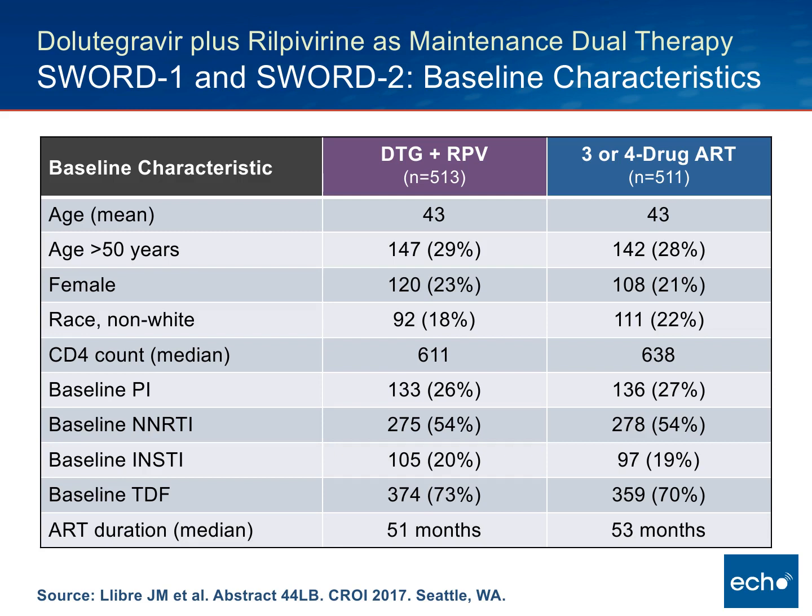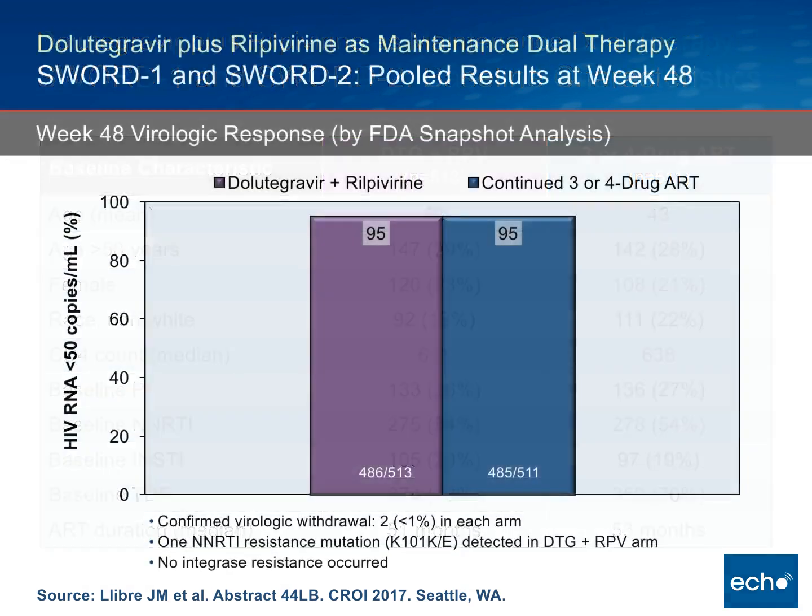The key characteristic is that CD4 counts in these individuals were high — over 600 in both arms. The mix of regimens included mostly non-nuke regimens, about a quarter on PIs, and about 20% on an integrase strand transfer inhibitor. Tenofovir was the predominant nucleoside backbone, and most of these people had been on antiretroviral therapy for a long time — the median was above 50 months for both groups.